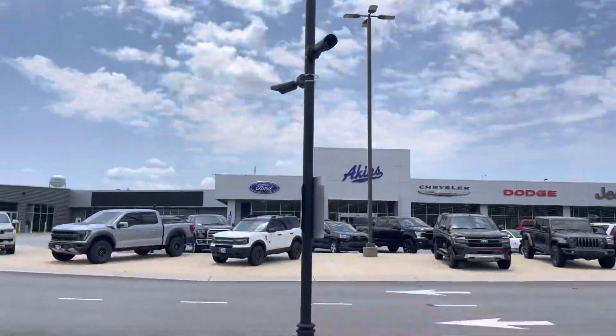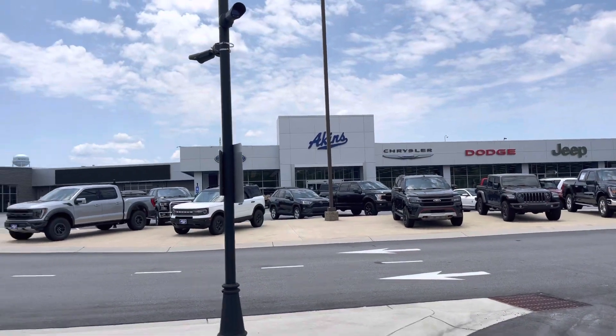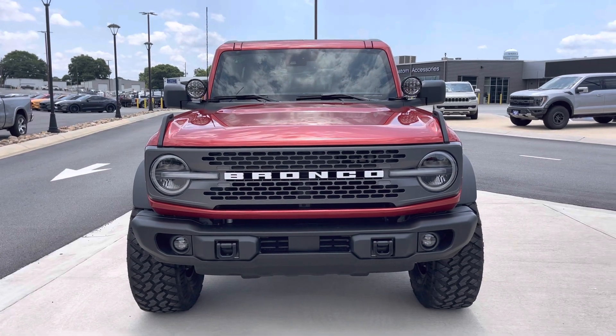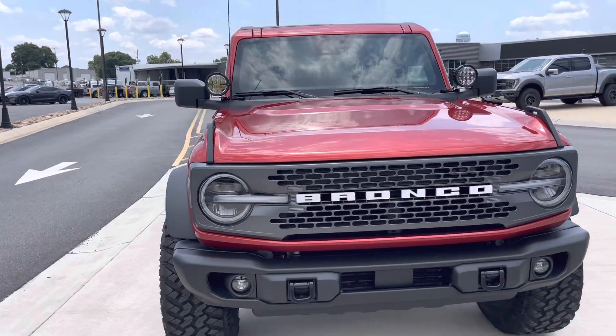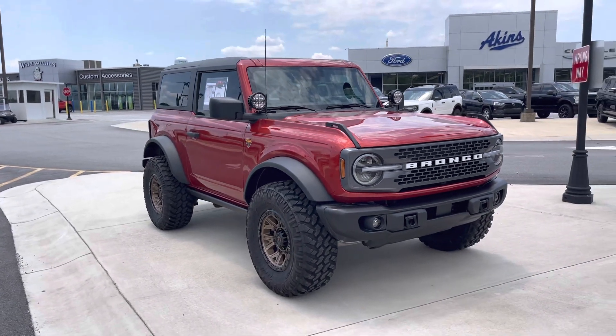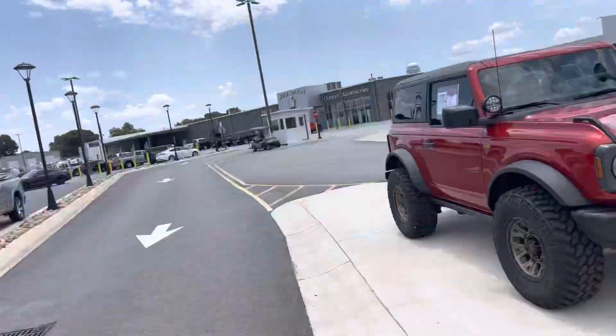We're your source for everything auto at Akins Ford and Wild Willie's in Winder. Check us out at akensford.com or wildwillisaccessories.com — we've got a new website, it is rockin' and rollin' now. See all we've got to offer online, or come see us in Winder. For everything auto, we've got you covered. Stay tuned for next time — hit that subscribe button. I'll catch you later.